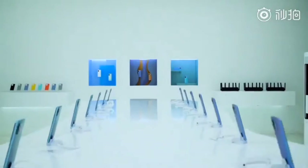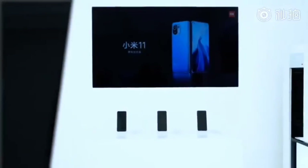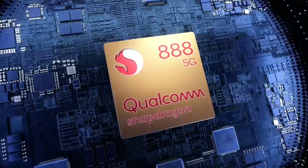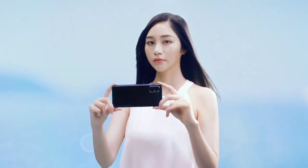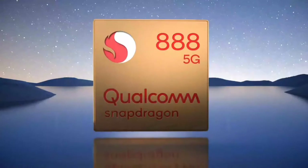Previous Xiaomi phones haven't done well with the selfie camera, so I really hope this one does. This is also the first phone to feature the Snapdragon 888 processor, packed with 8GB of RAM and 128GB of storage in the base configuration.